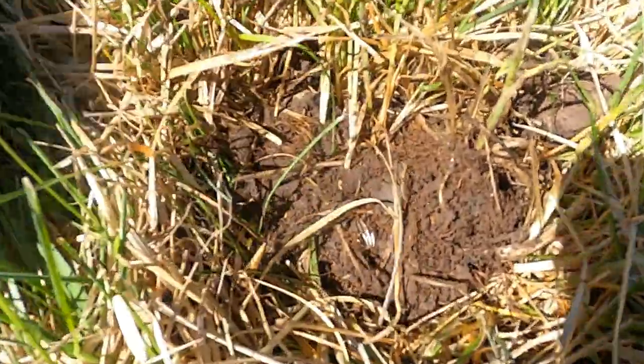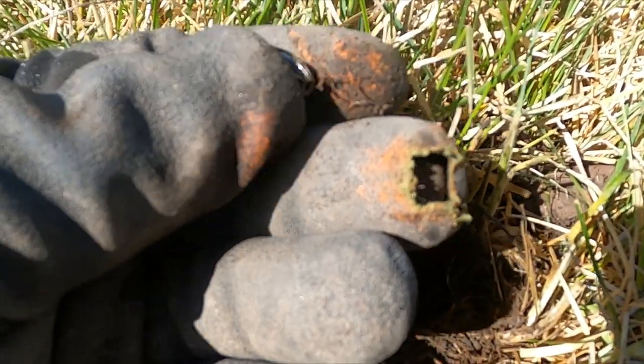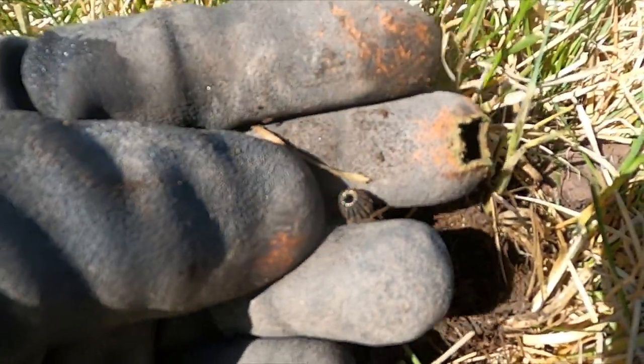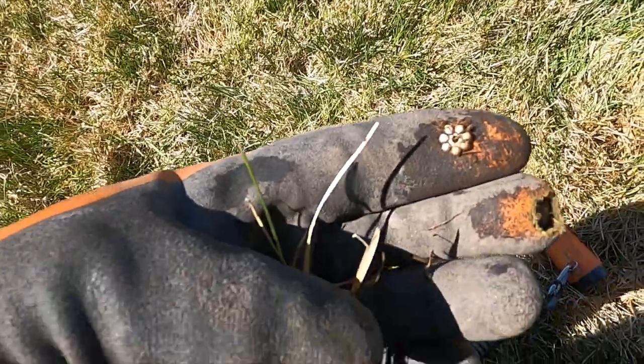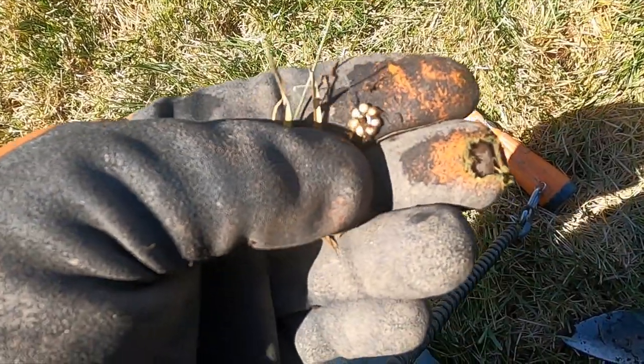I was getting kind of a crappy 8-9 signal and got some sort of bead. Cool, let's keep going. Pretty close to it was this little flower, so I think a bracelet or something broke right here. I bet there's more pieces.